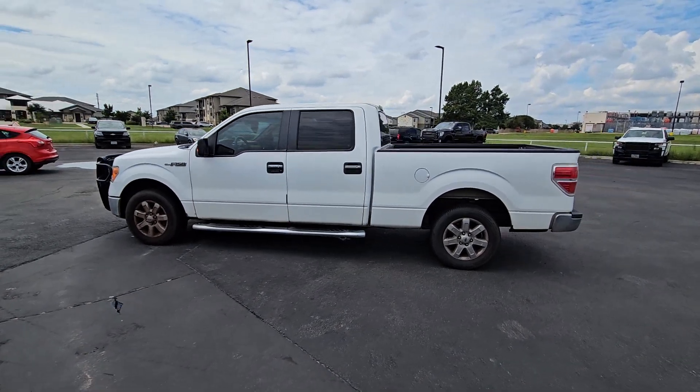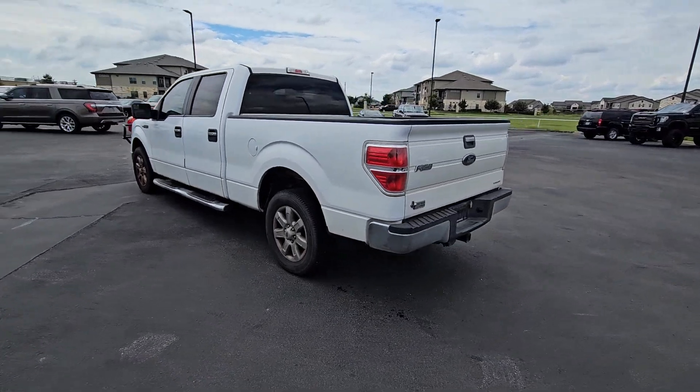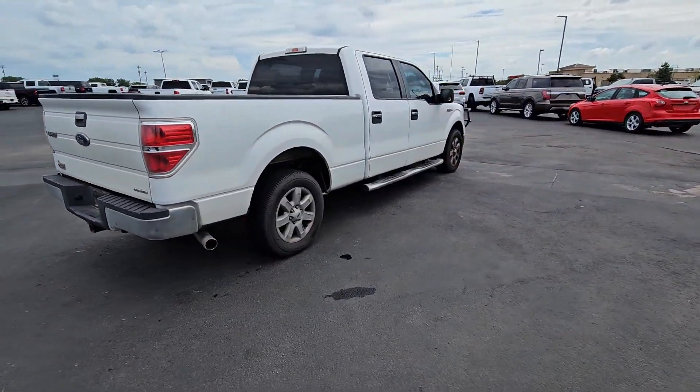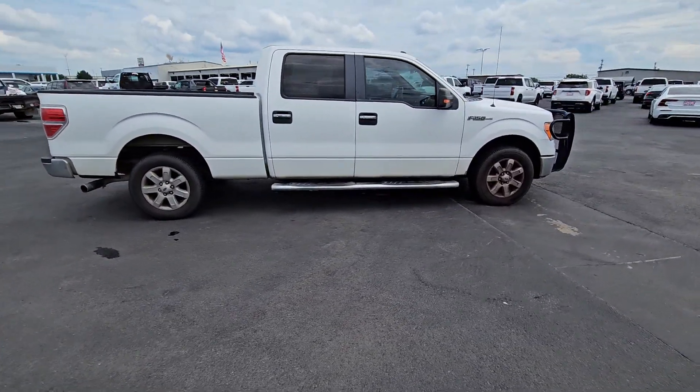Your next car could be the 2013 Ford F-150. With less than 100,000 miles on the odometer, this vehicle stands out from the rest. This rugged F-150 is ready for work, off-roading, or a little R&R.